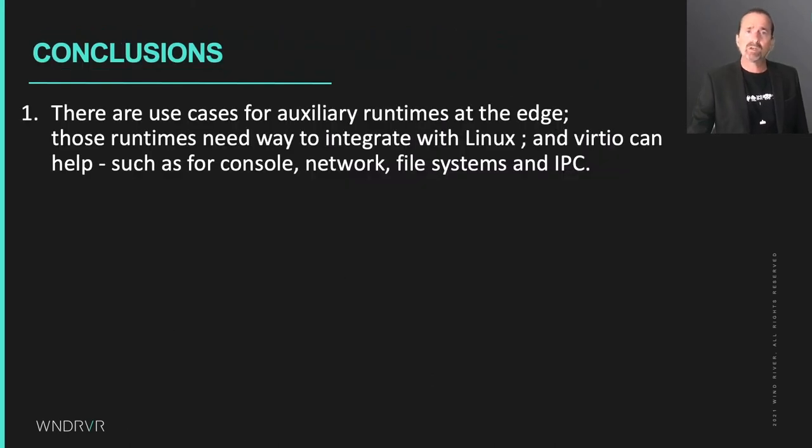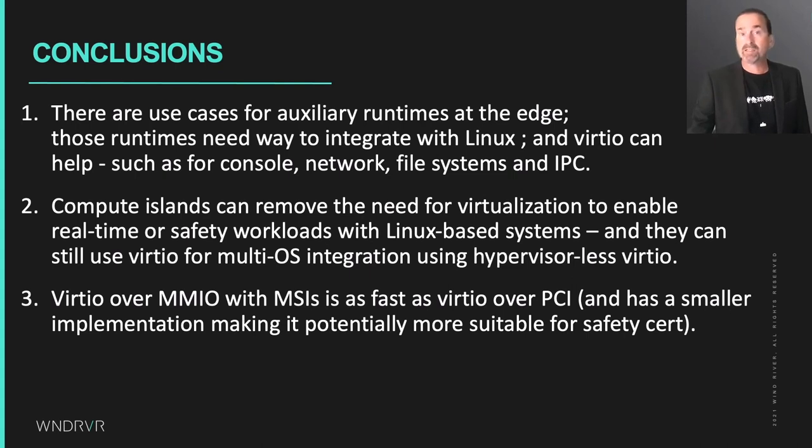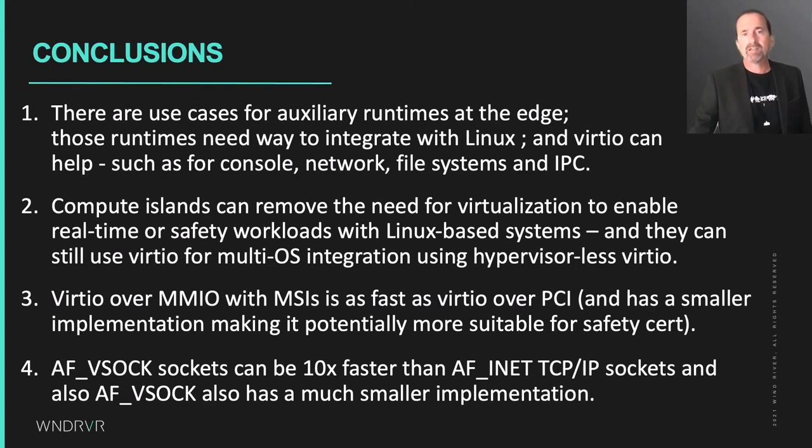So the conclusions from this work are: one, there are use cases for auxiliary runtimes beside Linux at the edge. Those runtimes need ways to integrate with Linux, and VirtIO can help — such as for console, network, file systems, and IPC. Compute islands can remove the need for virtualization to enable real-time or safety workloads with Linux, and they can still use VirtIO for multi-OS integration using hypervisorless VirtIO. VirtIO over MMIO and MSIs is as fast as VirtIO over PCI and is a smaller implementation, making it potentially more suitable for safety certification. And lastly, AF_VSOCK sockets can be 10x faster than AF_INET TCP/IP sockets, and AF_VSOCK also has a much smaller implementation.